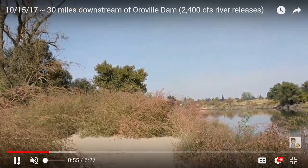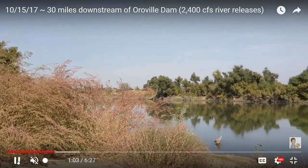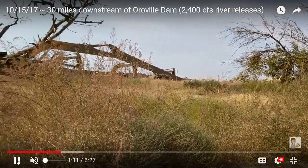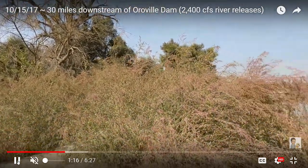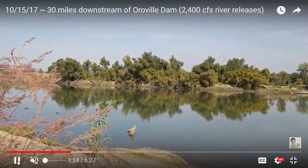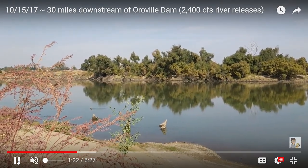You can see all the vegetation that's grown up over the summer. If you've watched my previous videos, you've seen the river levels fluctuate from the high during the spillway incident and after, and then it's gone down quite a bit from even a couple of months ago. That's how long they've been working on the slurry wall for the levee — a couple of months — and that's why I haven't been down to the river.